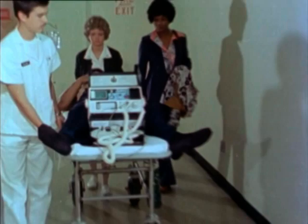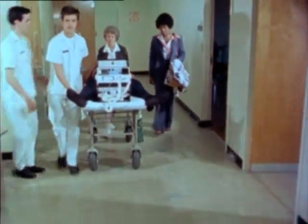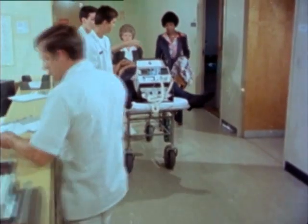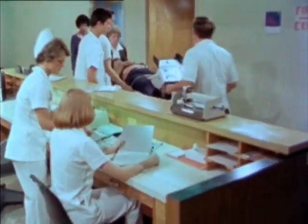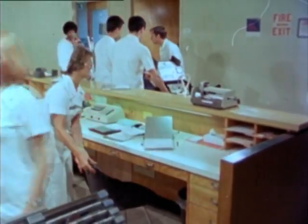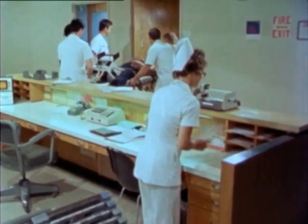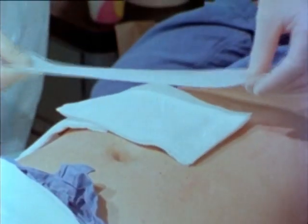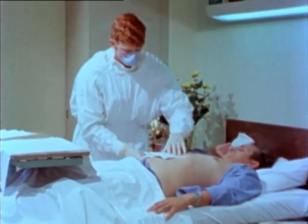Most of us think of a hospital as a place where people go after they have an accident, not as a place where people go to have accidents. However, like just about any place, there are safety hazards in a hospital. Some are unique to the hospital environment, and some are not. Generally, the hospital staff is very aware of medical safety practices, such as the proper handling of infectious cases.